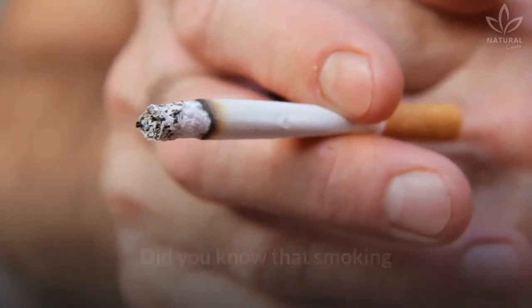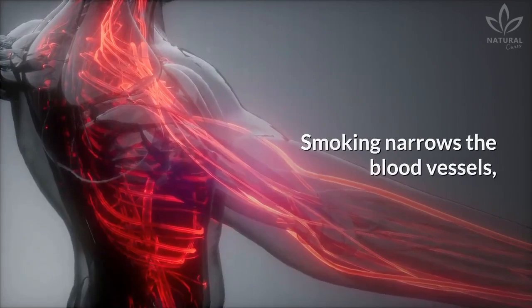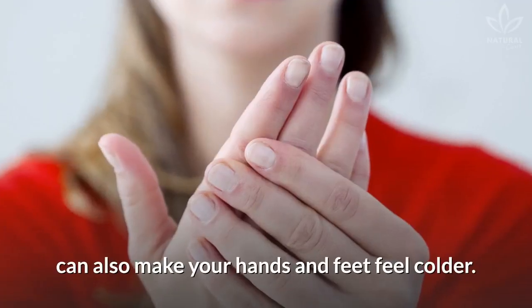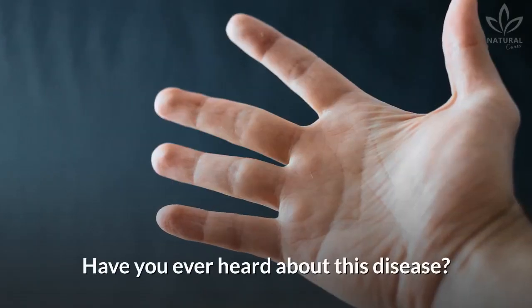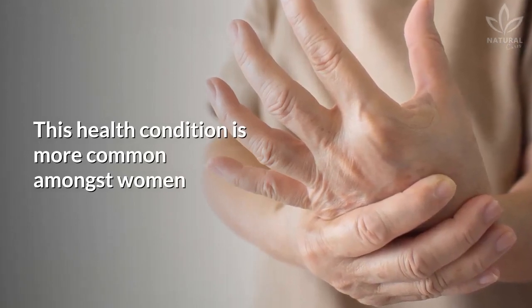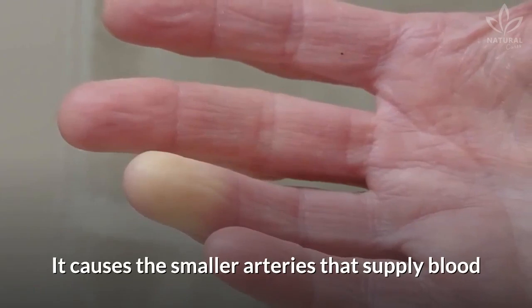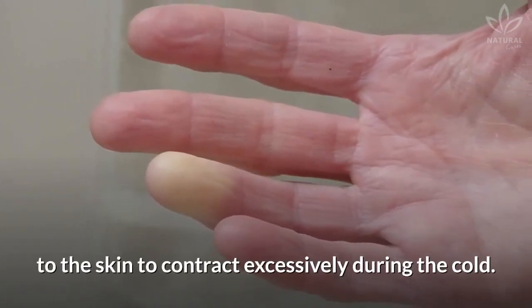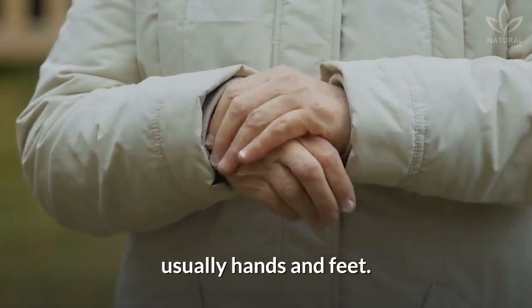Smoking: did you know that smoking causes blood circulation issues? Smoking narrows the blood vessels, favors the formation of blood clots, and thus can also make your hands and feet feel colder. Raynaud's disease: this health condition is more common amongst women and turns the hands purple. It causes the smaller arteries that supply blood to the skin to contract excessively during the cold, limiting the supply of blood to the area, usually hands and feet.